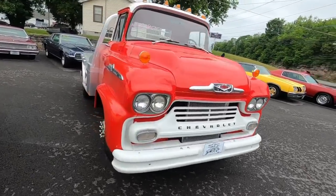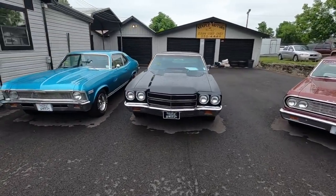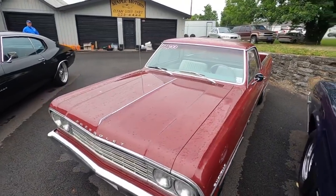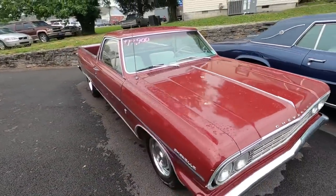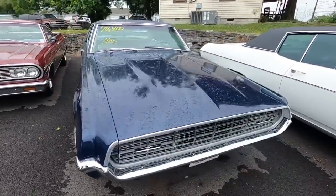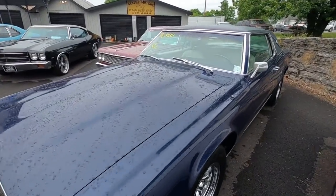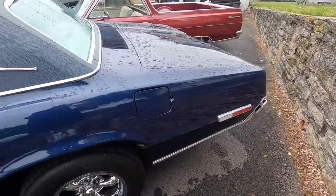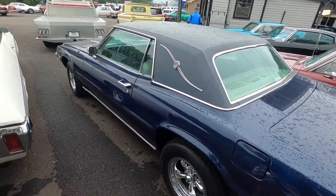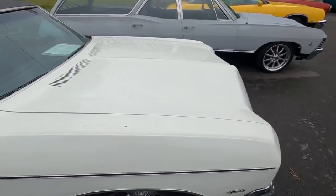Coming back around — those two cars are already sold, the Nova and the Chevelle. But this is a 1964 El Camino sitting here at $12.9k. This one was put on last week and is on hold at the moment — 1968 Thunderbird at $14.9k. What about the 1970 Impala sitting here? This one's $22.9k.